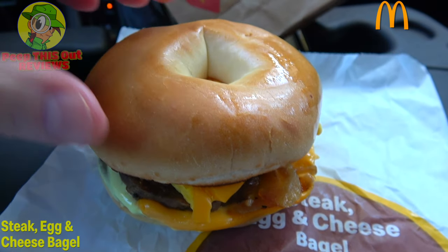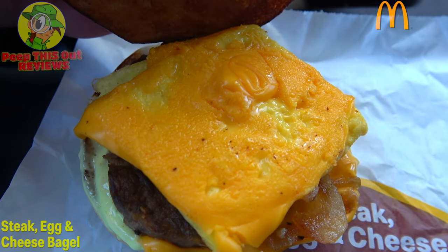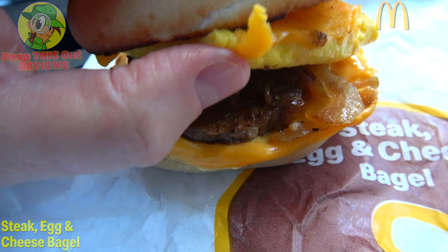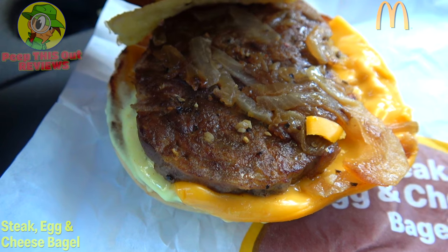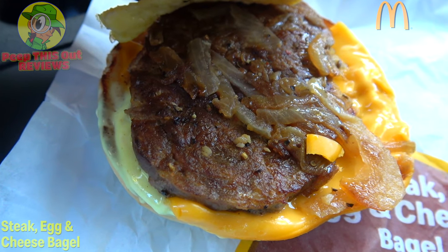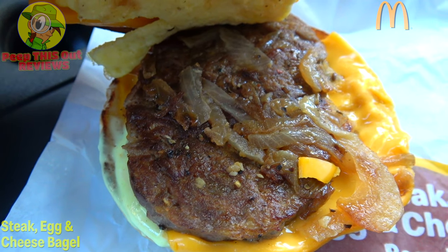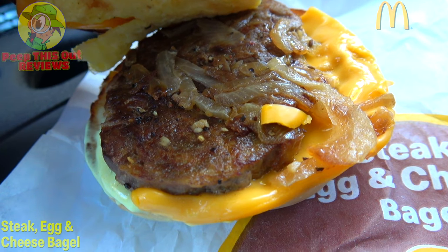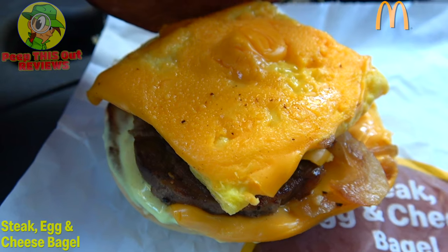Let's pop the top of this buttery toasted bagel and take a look underneath. We've got a very nice amount of American cheese — essentially two slices. We've got some folded egg underneath that. They're building with a juicy steak patty, a little on the small side but it looks okay. We've got some grilled onions, and the overall aroma is very nice. There's also some butter in there naturally, and it looks like there's a little bit of a sauce situation on the bottom.